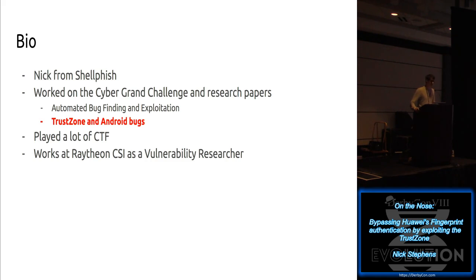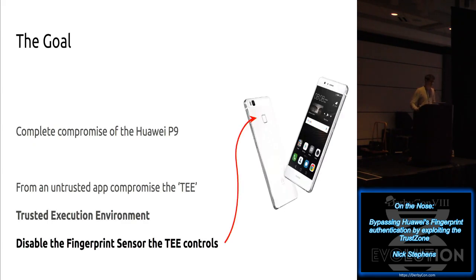If you're interested, please let me know - we're always hiring. The goal of this talk is to demonstrate a way to completely compromise the Huawei P9.